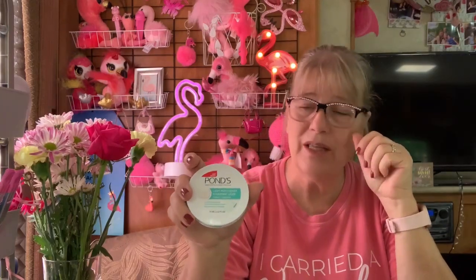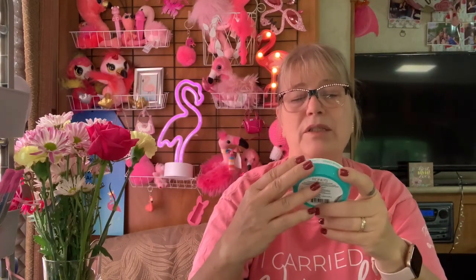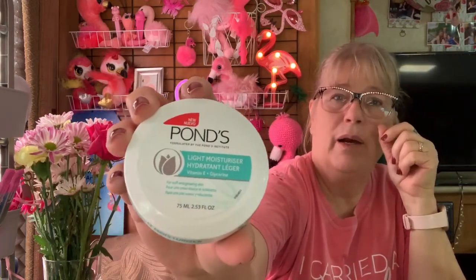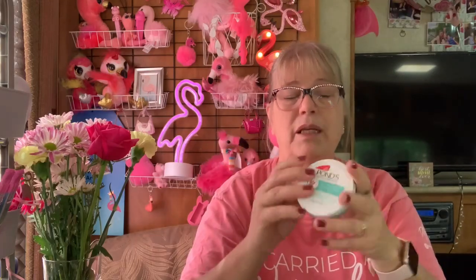I did buy myself one thing — they had my moisturizer that I've been using. This is Ponds, the Light Moisturizer Hydrant. I like this one and I bought a can. I bought one can to try it previously, and of course when I went back it was never there. This time when I got there they were there, so I bought another can. I really like this one.